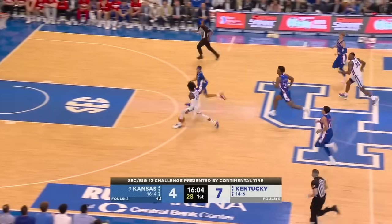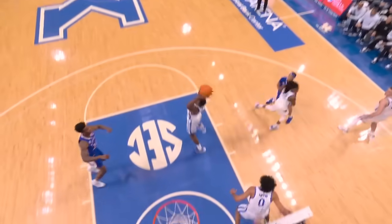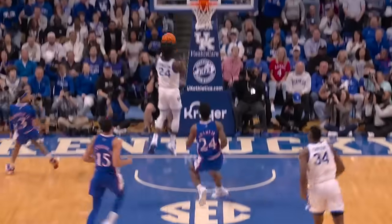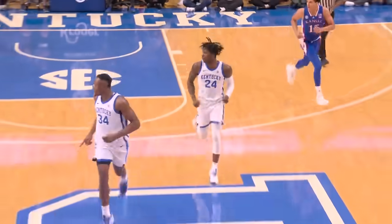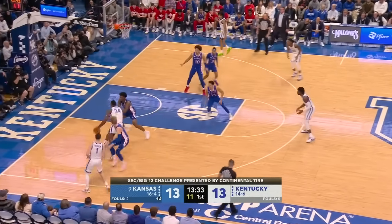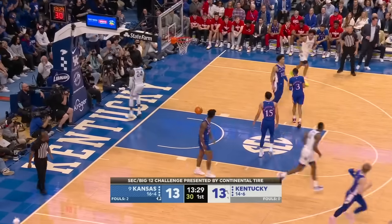A turnover. Shibway shovels it ahead to Livingston. Kentucky is an excellent transition team, but the deflection by Kaysen Wallace lets Kentucky get out on the break. The nice throw ahead by Oscar. Frederick looking into Shibway — no double this time. Shibway kicks it out. Livingston flushes it.